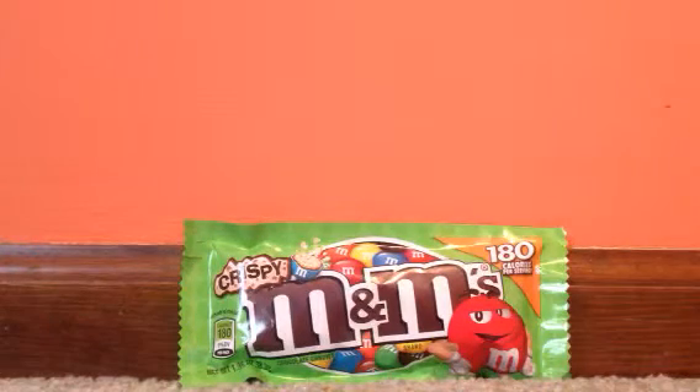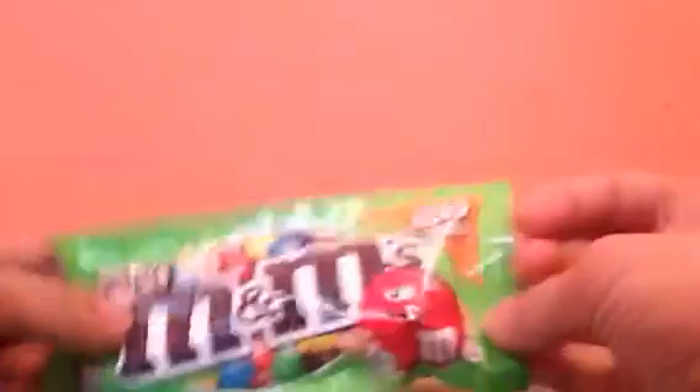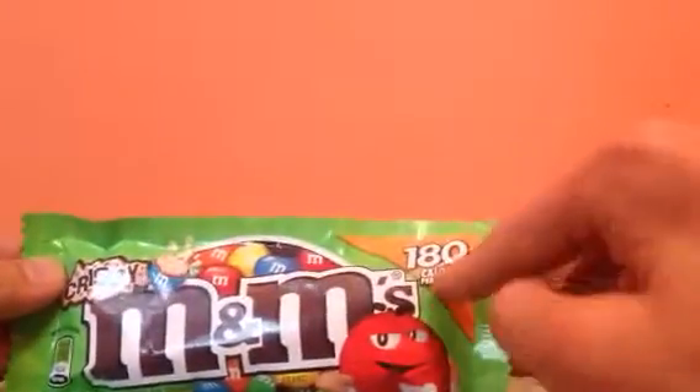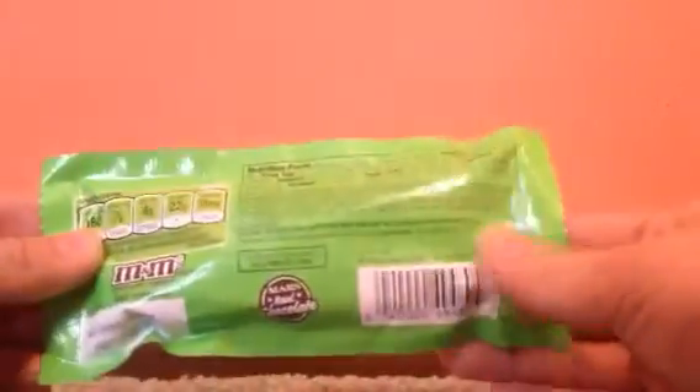I'm very excited to review this. As we take a look around the packaging: M&M's, crispy M&M's, 180 calories per serving. Very nice looking label here — M&M's, nutrition facts, ingredient list. Why don't we just open this up.